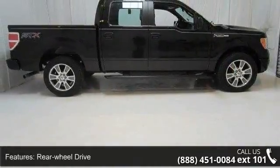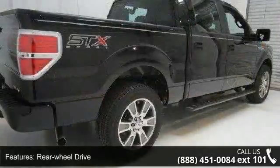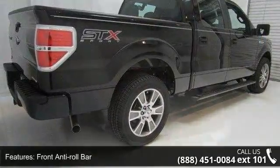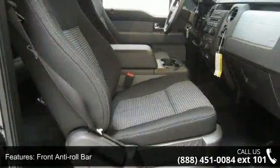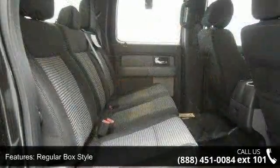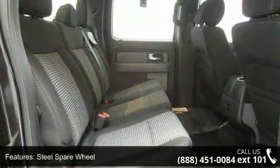Enjoy these notable features: rear wheel drive, front anti-roll bar, regular box style, steel spare wheel, clear coat paint, black side windows trim and black front windshield trim, tailgate rear cargo access, and 312 VDC power outlets.